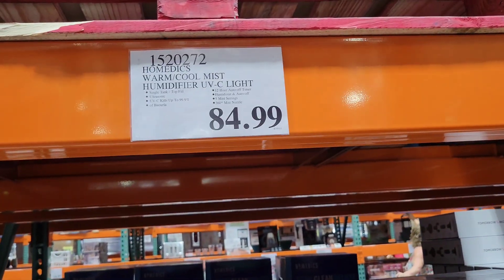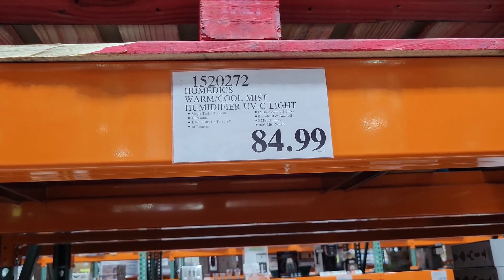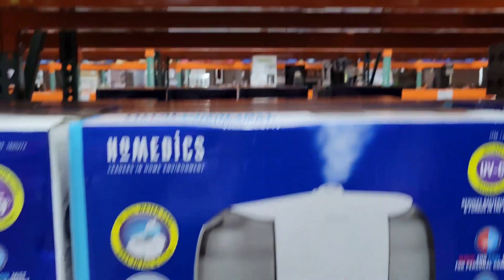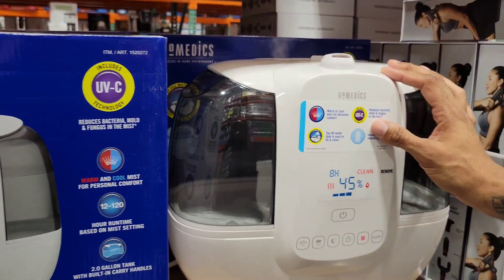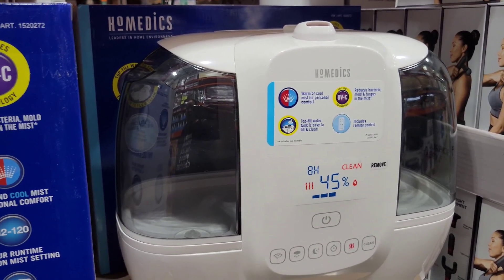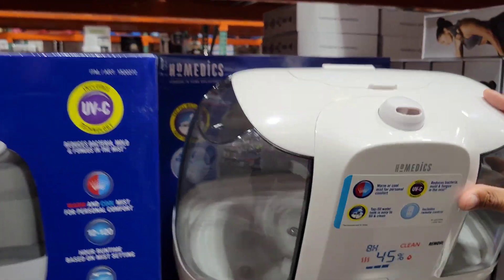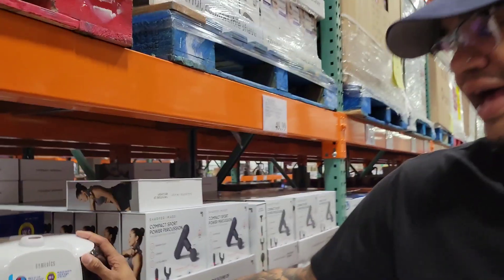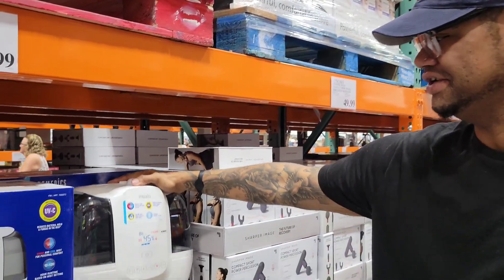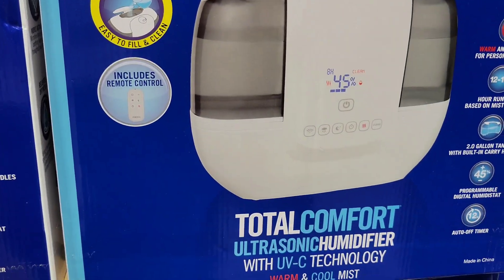Look what they have here for $84.99 - the Home edX warm and cool humidifier. What makes this humidifier different is it has a UV light included that removes bacteria, mold, and fungus. And it's hot and cold - or warm and cool. You know how the usual ones go bad fast or look rough? Because of that UV light, it'll keep the germs from building up. I like that - that is so cool.